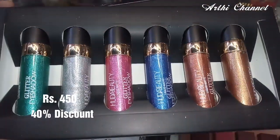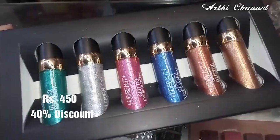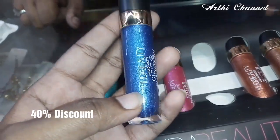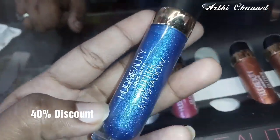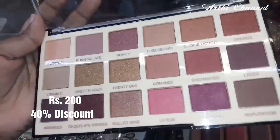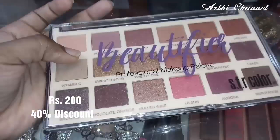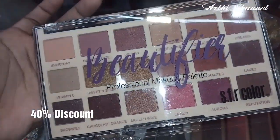This is Huda Beauty brand. I'm going to show you an eyeshadow. There are 6 colors available. This is a full set for 4.50. This is a 40% offer. If you want one piece, the original price is 70, but the offer price is 60. If you are professional, you can use these different eyeshadows. This is 200. This is the SDR Colors — this is a 40% offer.